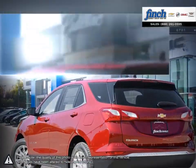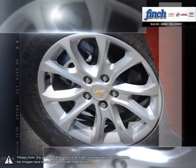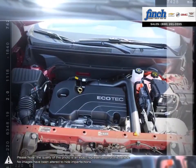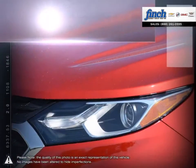Efficiency, space, style, versatility — it's all right here in the Equinox crossover SUV. With the fuel-efficient and powerful direct-injected Ecotec engine, enjoy the fuel economy of a compact car and all the capability of an SUV that will help you get the most out of each and every day.